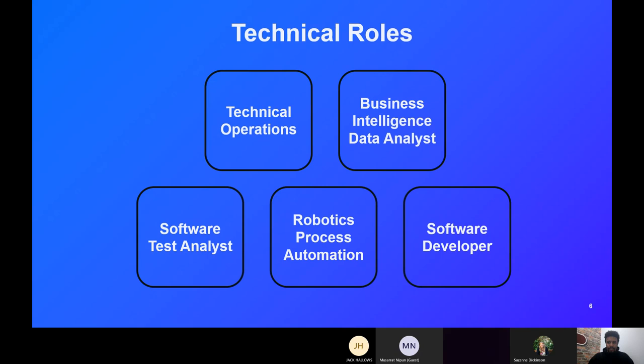The final technical role is software developer, which is quite self-explanatory. In the software life cycle, the developer creates the code and the application — it's very coding-heavy. Languages include Java, C++, C#, and Python, among others. The majority of the time we'll be using Java or .NET.